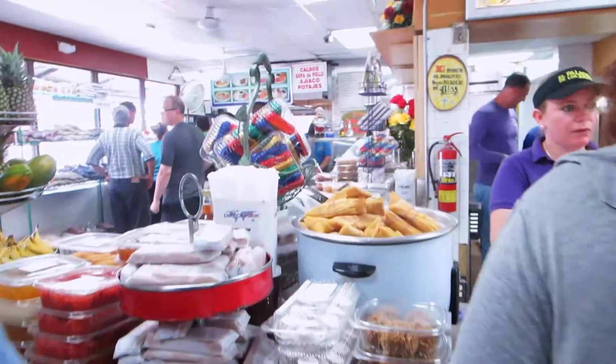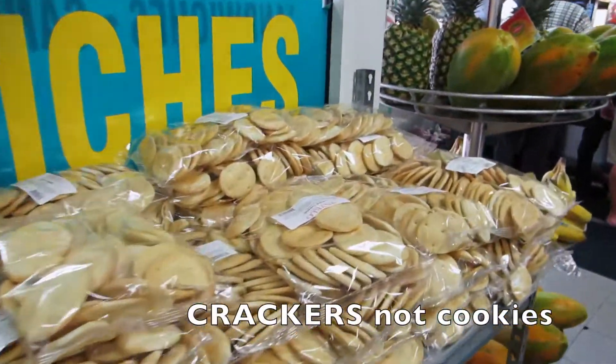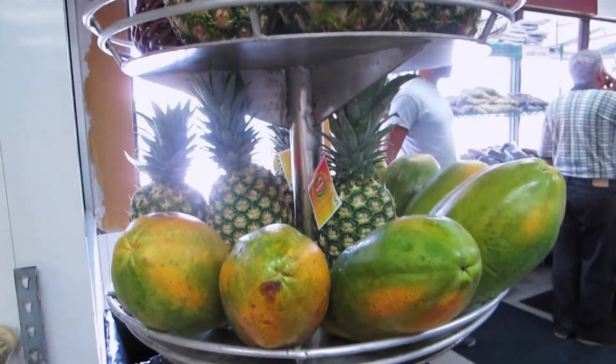These are the Cuban cookies. Look at this, isn't this beautiful? With all this tropical fruit — pineapple, papaya.